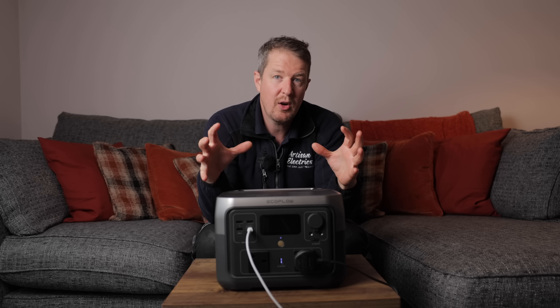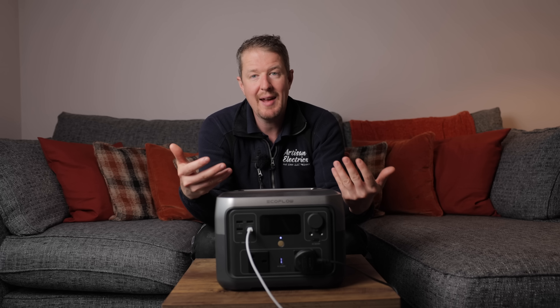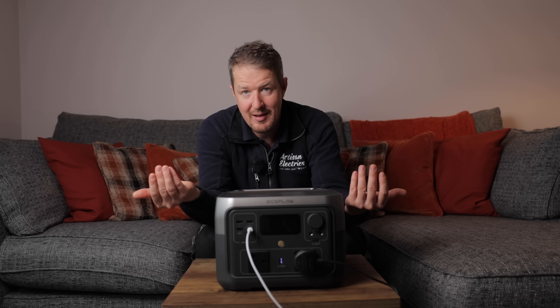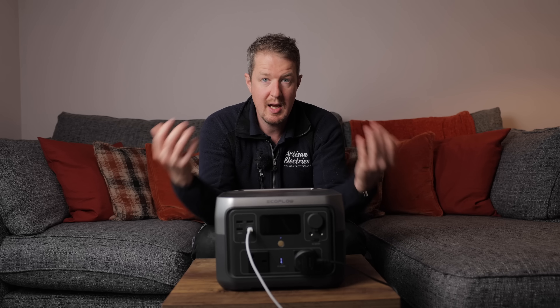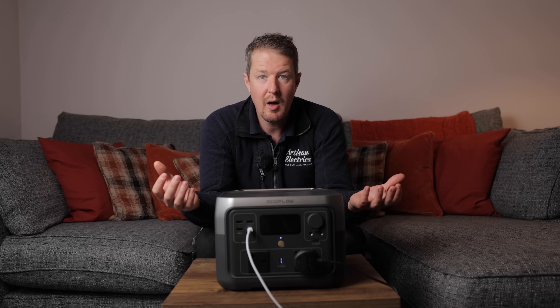In terms of cycle life, it's rated at 3,000 cycles. With batteries, they last longer if you charge and discharge them less, so the lifetime is rated in cycles rather than years — but 10 years is a rough guide for how long it would last with normal use.